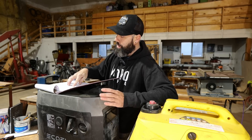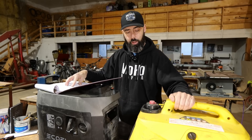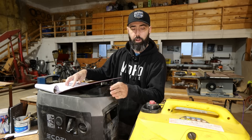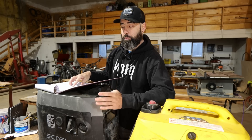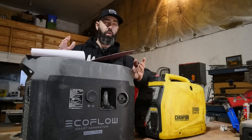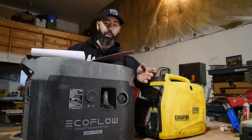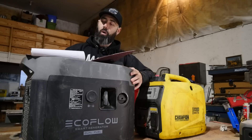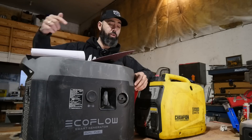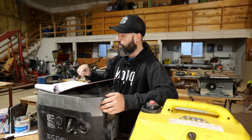This thing comes in at 67 pounds, which is basically the same as the Champion, but I'm surprised it's actually a little bit bigger — probably because of the electric start and the battery. It has some great features that don't mean a whole lot to me but for somebody in a fixed location would be really important: things like O2 alert, oil alert, and overheat protection. If you're using both DC and AC simultaneously, anything plugged into the AC will actually get priority over the DC.